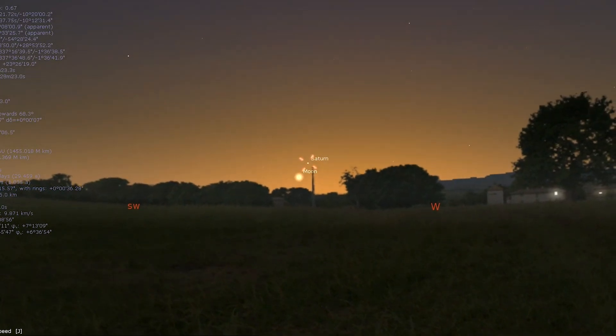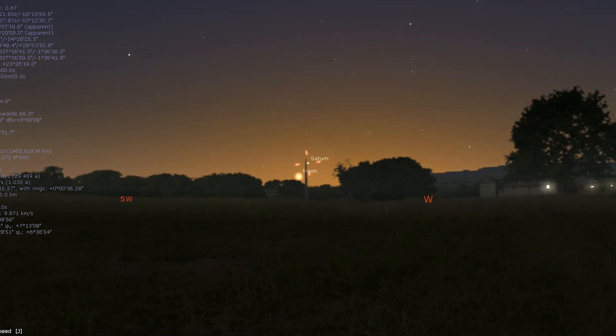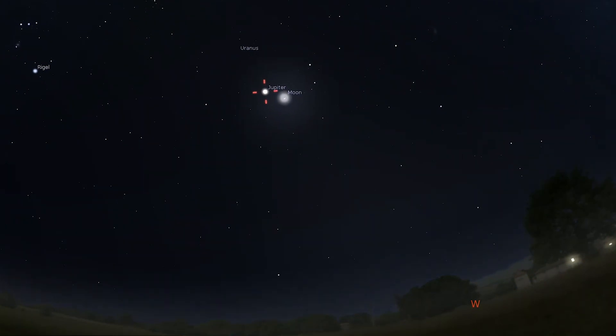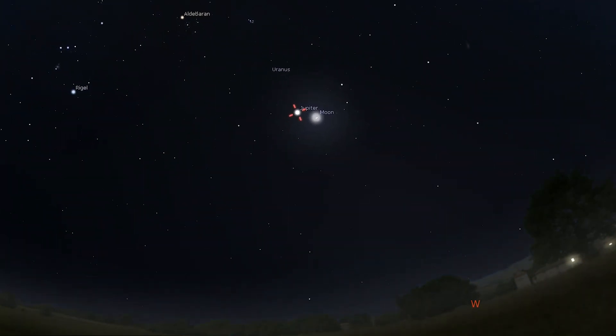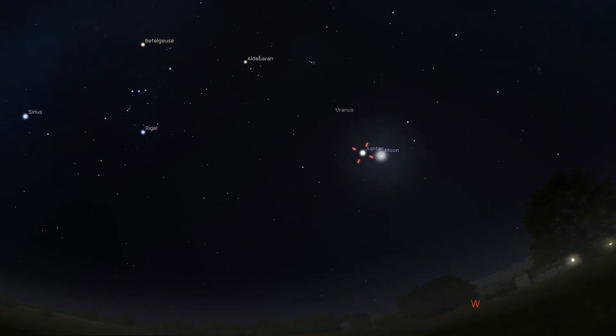Saturn will be lost to the glare of the sun by mid-month, but a thin crescent moon appears to the lower left of it shortly after sunset on February 10th. Neptune is too faint and low for proper observation, but Jupiter remains easily visible in the evening sky. Look for a beautiful crescent moon to the lower right of the planet on the 14th.